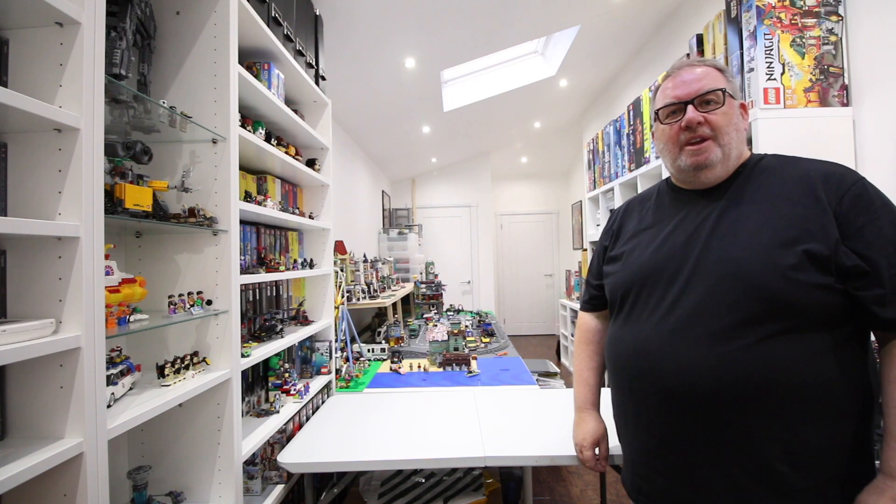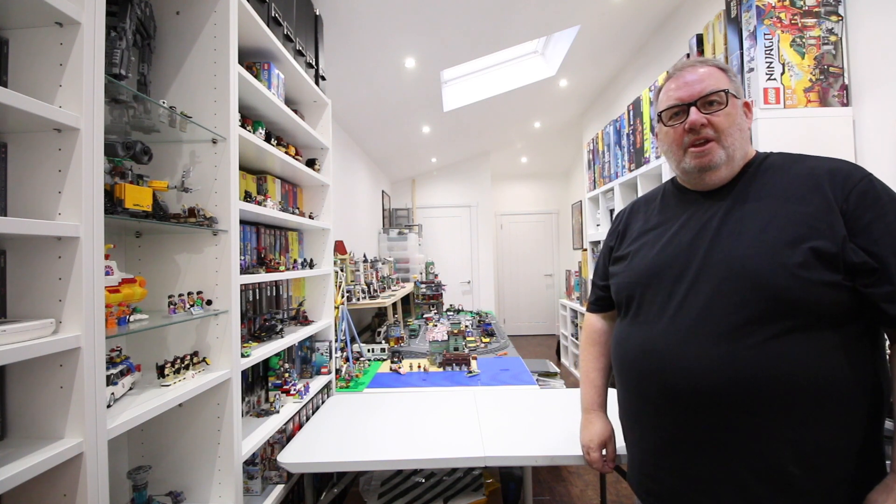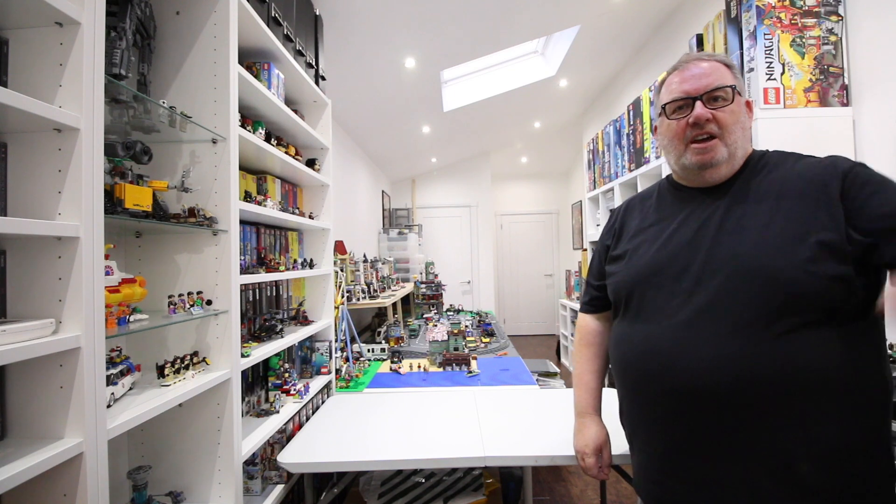Hi everyone, welcome to Brick Arena. I'm back with one of my favorite kind of videos - a Lego haul - and there's quite a lot to get through this time, so let's get started.